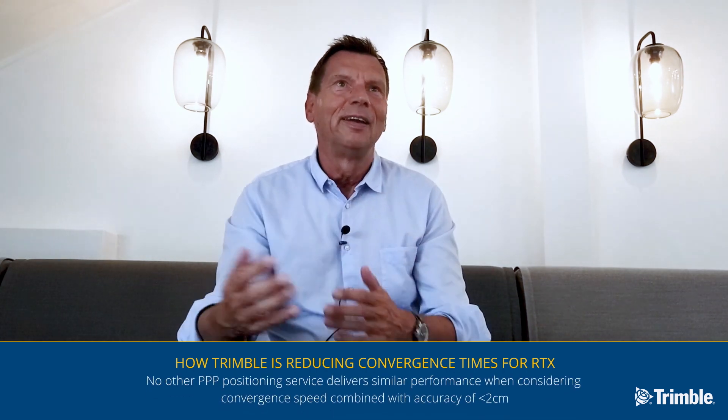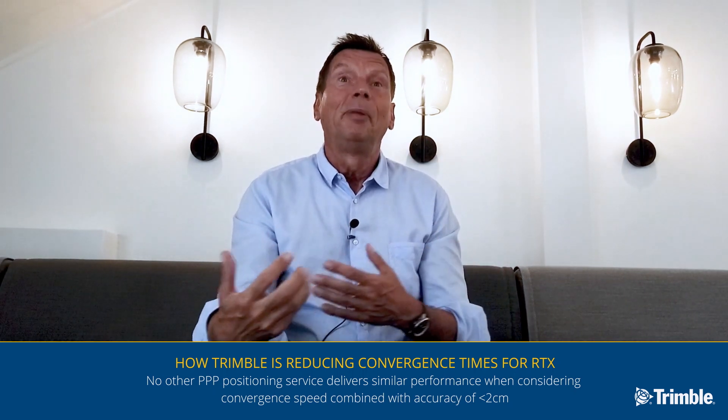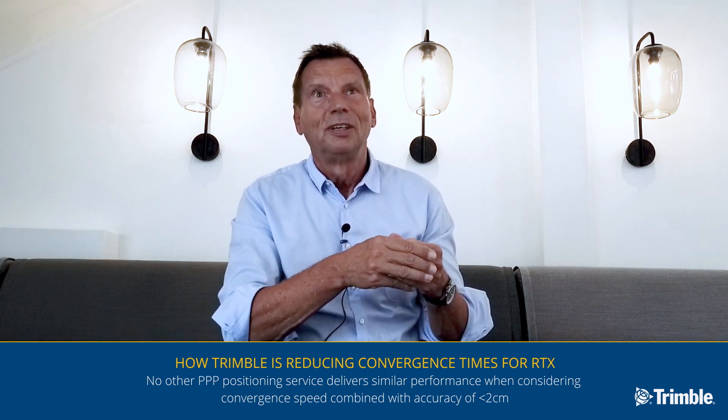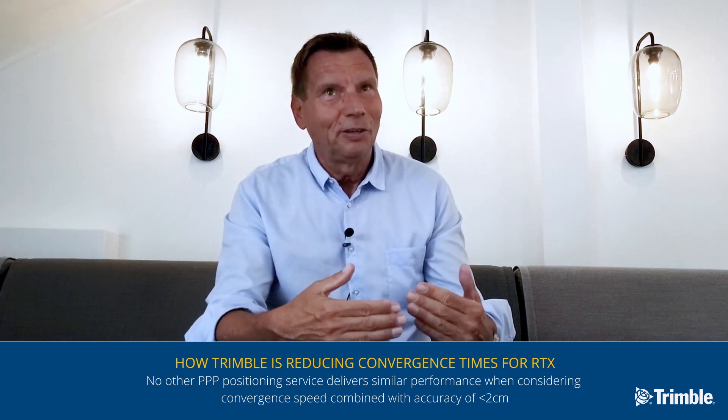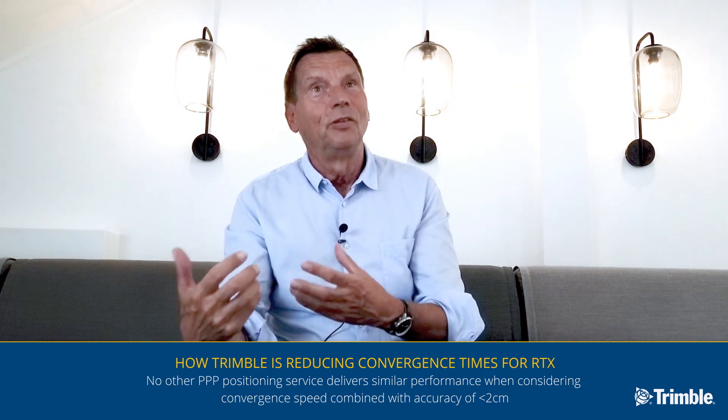So it's not just that we cut down the convergence time — the accuracy is not really very much different — but we believe that we have a much better reliability in our service. That's the big thing which distinguishes us at the moment from our competitors. We are definitely providing the best correction service in the world on PPP technology.